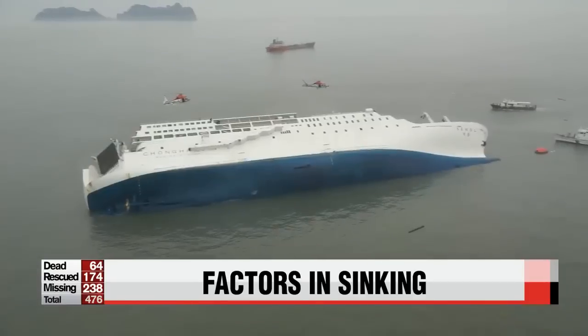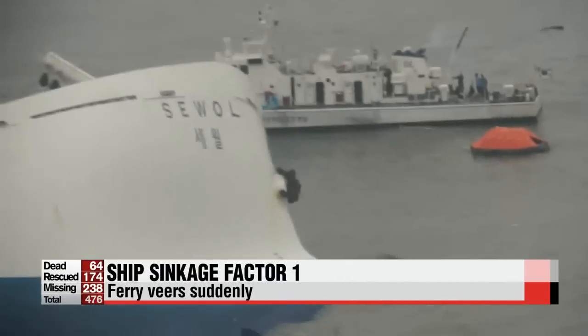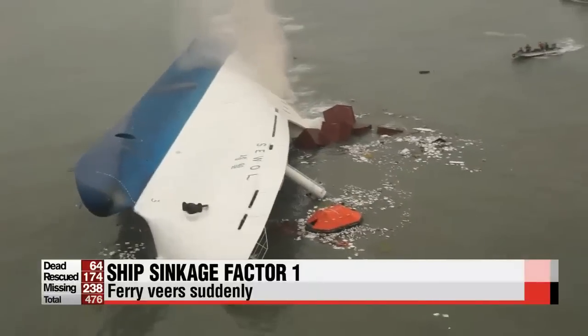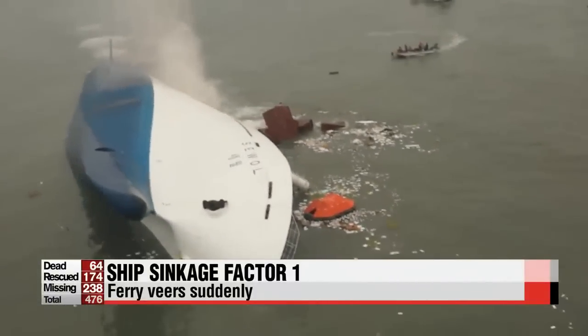More clues are emerging about what might have caused the Sewol-ho ferry to sink. Kim Min-ji reports on three possible scenarios that occurred one after another. Around 8:30 a.m. on Wednesday, April 16th, the Sewol-ho ferry passed through treacherous waters which are notorious here in Korea for their strong currents.